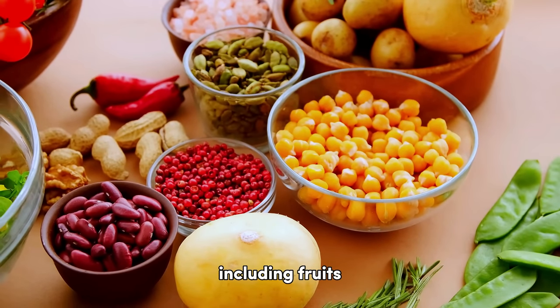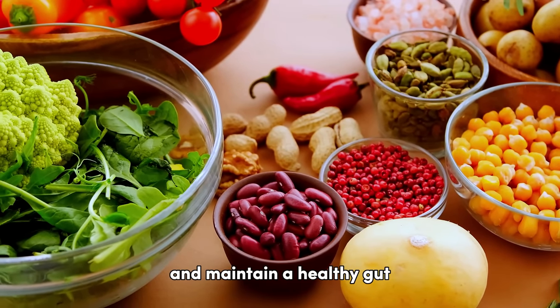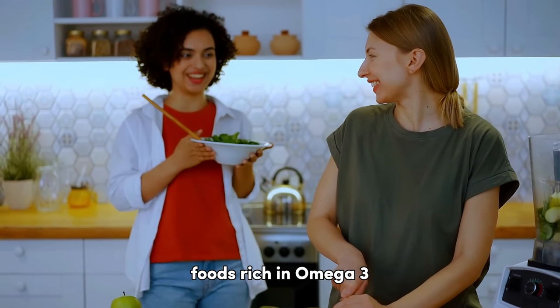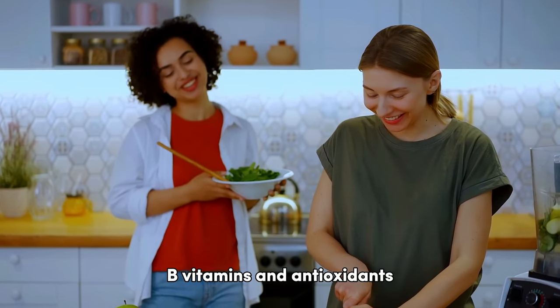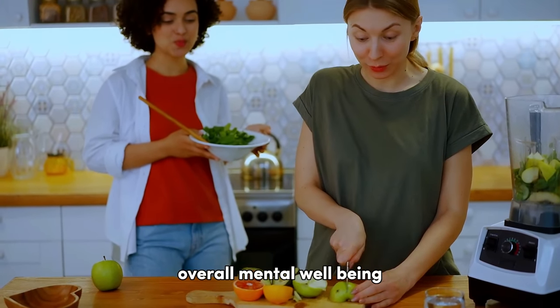Fiber-rich foods, including fruits, vegetables, whole grains, and legumes, promote regular bowel movements and maintain a healthy gut. Research suggests that there is a connection between diet and mental health. A balanced diet that includes foods rich in omega-3 fatty acids, B vitamins, and antioxidants may help improve mood, reduce symptoms of depression and anxiety, and enhance overall mental well-being.